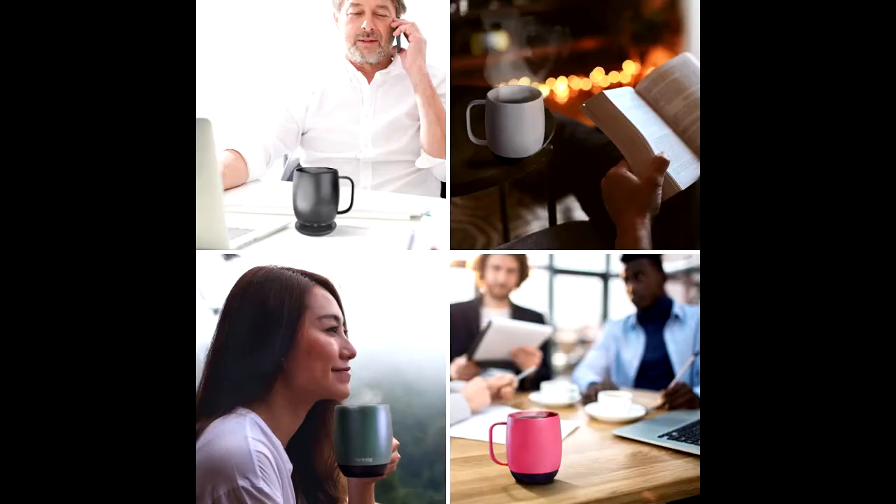Give the gift that is certain to delight. Everyone on your list will love their hot coffee or tea at the perfect temperature, whether it's at home, the office, or the home office.